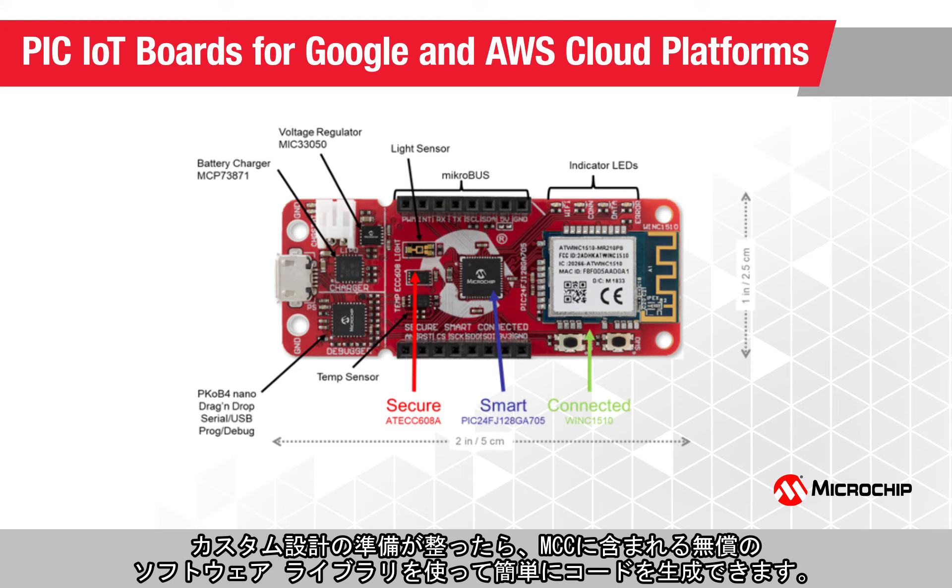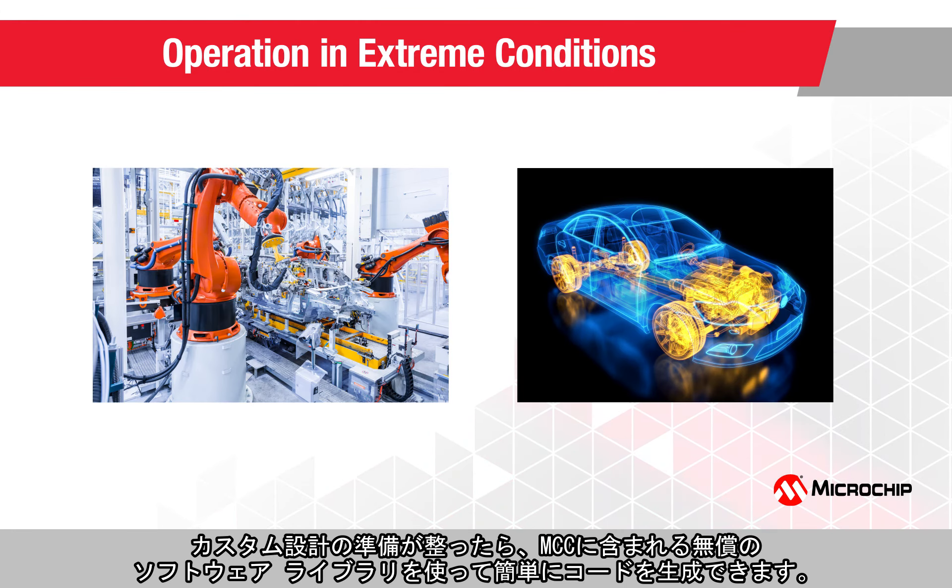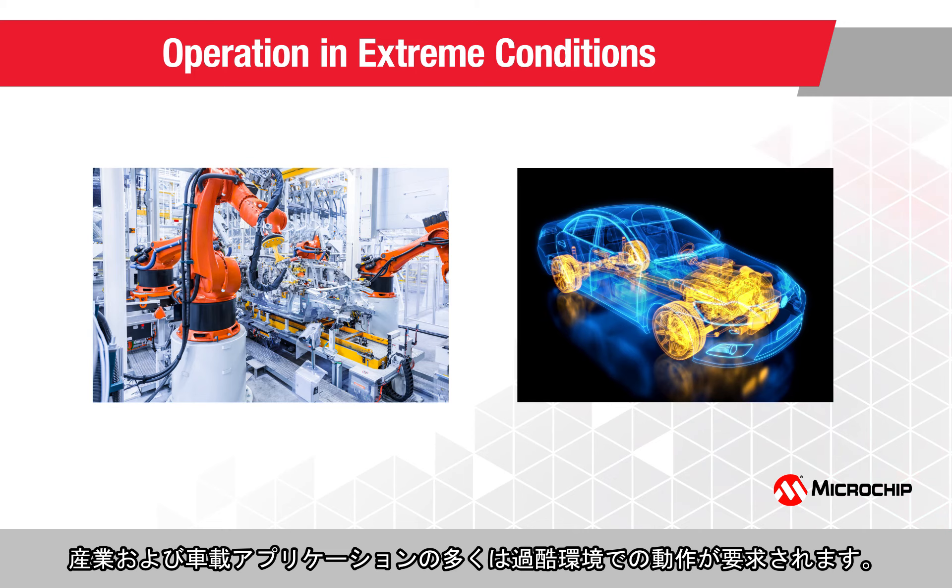Once you are ready to build your own custom design, you can easily generate code using the free software libraries in the MPLAB Code Configurator, or MCC. Many of the industrial and automotive applications demand operation in extreme environmental conditions.